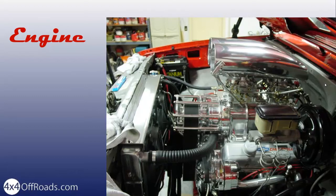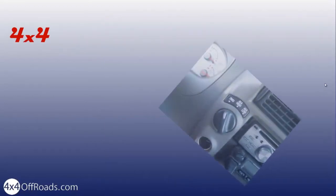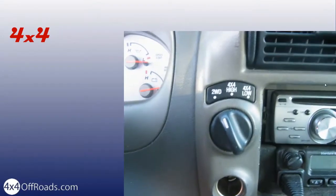Not every trip requires a real 4x4. If you can do with a 4x4 car, consider that an option. Otherwise, you should select a 4x4 with high and low gears to make future modifications easier.